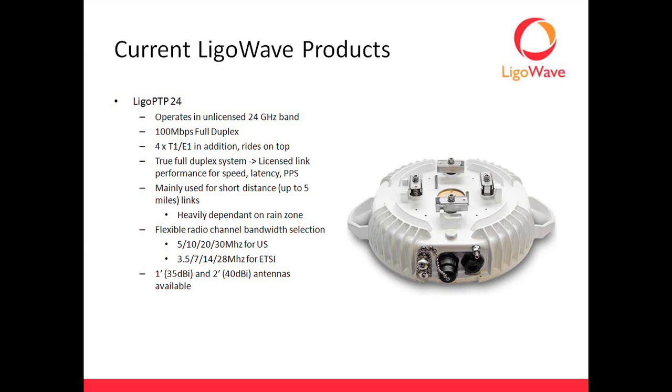What I like to tell people is that this is basically a licensed link radio that runs in the unlicensed band. You're going to get that same type of performance for speed, latency, and packet-per-second count that you'd get on any licensed link. We're talking under one millisecond latency, 100,000 or even more packets per second — our little tester sort of freaks out when trying to run it, so we know it's more than 100,000.